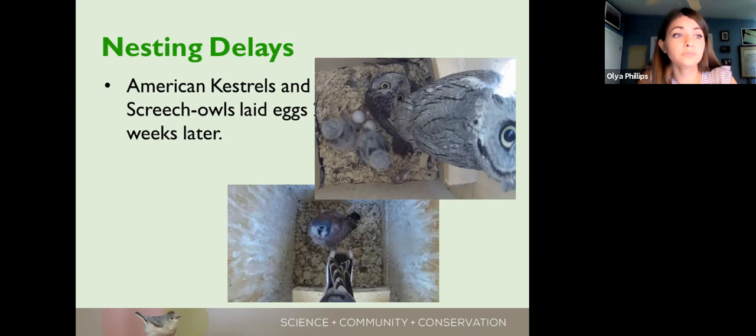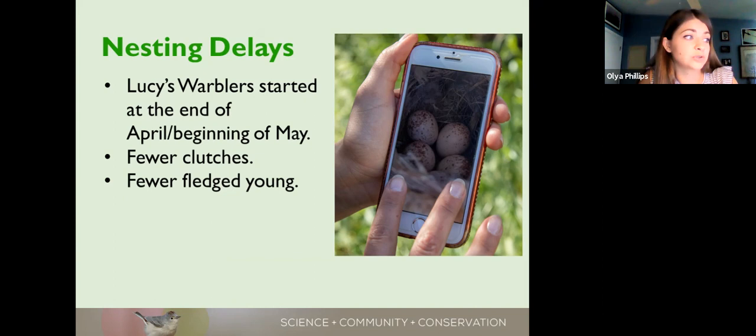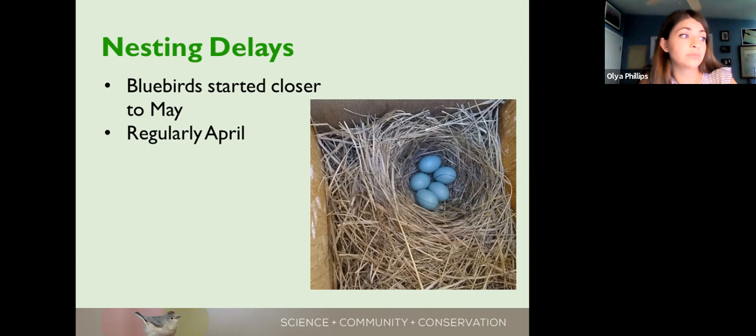Both the American kestrel and the screech owls successfully fledged their chicks this year, which is good. Lucy's warblers seemed to have the biggest effect from the drought. Some sites like Tubac didn't start seeing egg laying until end of April and beginning of May, which is normally when they're starting their second brood. I noticed they were having smaller broods, only one or two chicks fledging; many abandoned their nests before even laying eggs, and many did not have a second brood. Not a good year for them, but they'll rebound next spring.